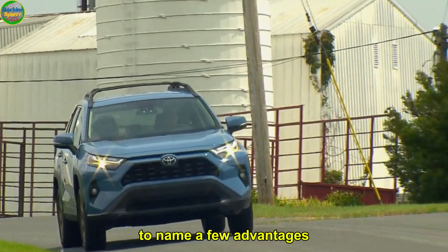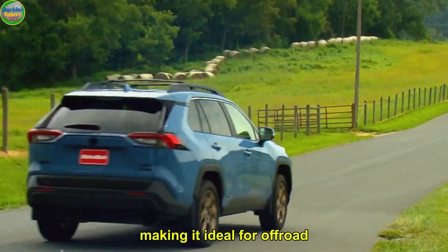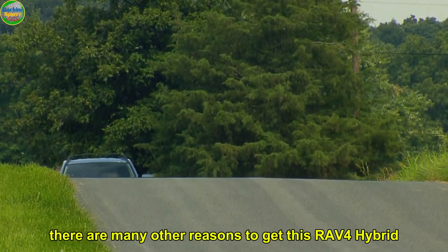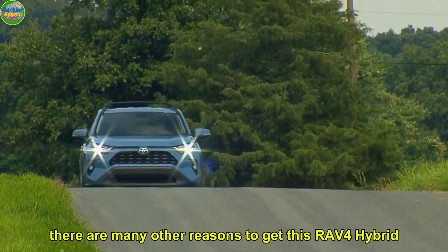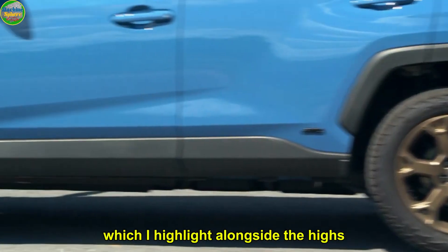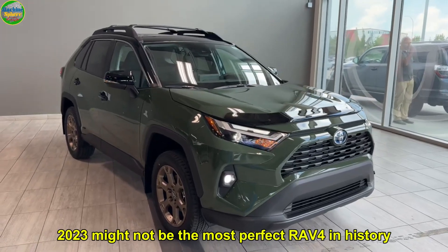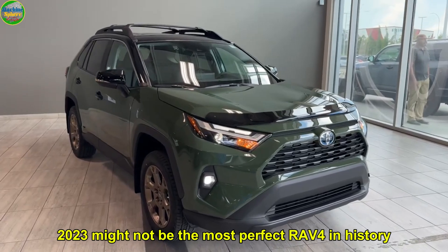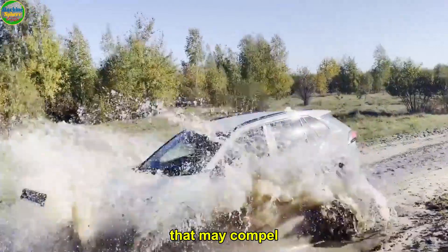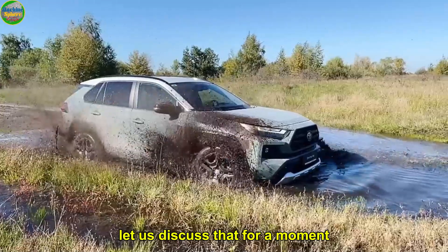To name a few advantages. What's even more impressive is its versatility, making it ideal for offroad and urban and suburban driving. Of course, there are many other reasons to get this RAV4 hybrid. Likewise, there are a few lows, which I'll highlight alongside the highs. Let's jump into it. The highs. 2023 might not be the most perfect RAV4 in history. However, it has hit many highs that may compel anyone to include it in the conversation. Let us discuss that for a moment.